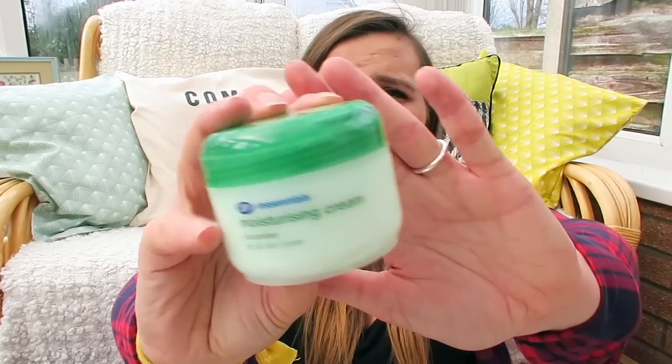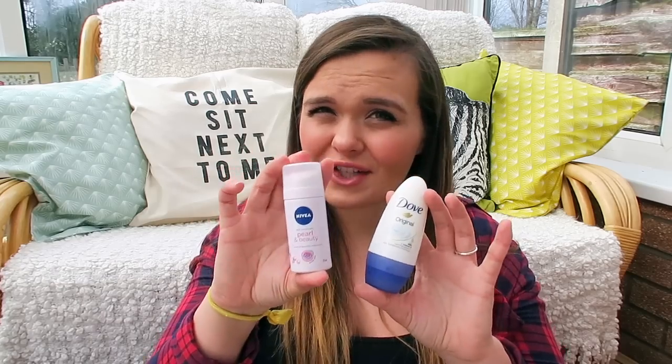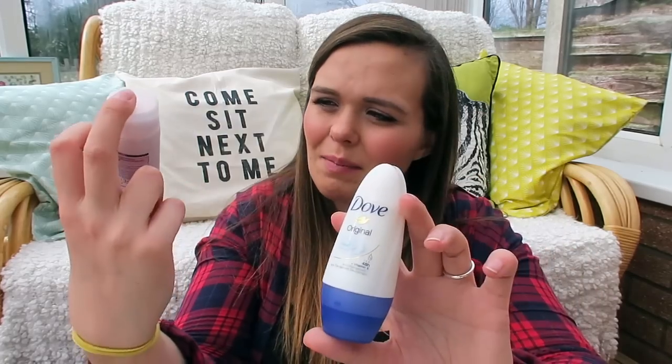I have a really cheap face cream - the Boots Essentials Cucumber Moisturising Cream, about £1.99 - just to pop on my skin whenever I need it. My skin is really good while I'm pregnant. I also have two deodorants - the Dove Original or the Nivea Pearl and Beauty spray. I'll probably just take one, likely the spray because I like how fresh it makes you feel. Those are just miniatures I picked up from Boots.